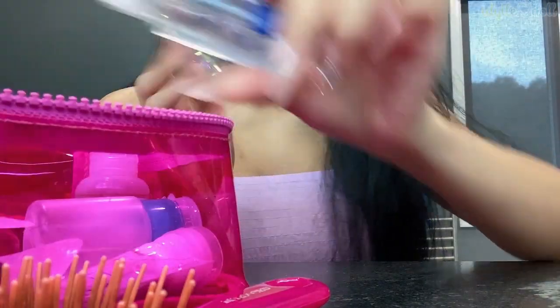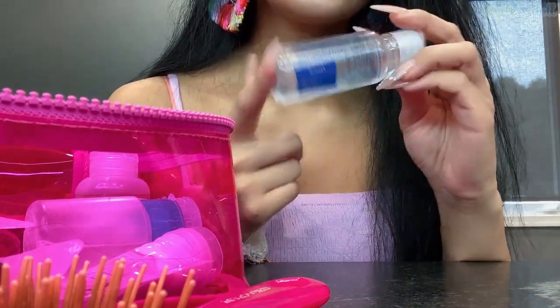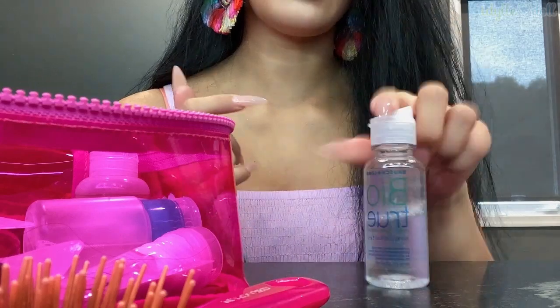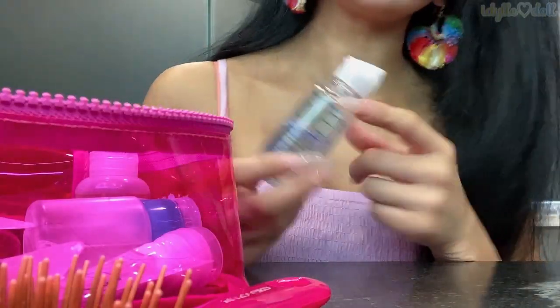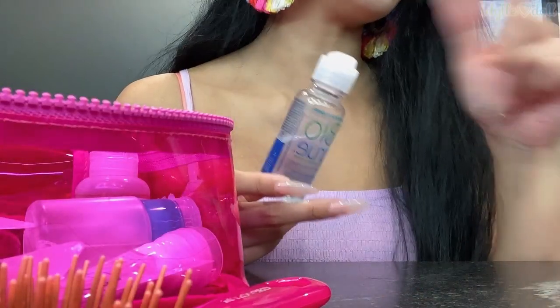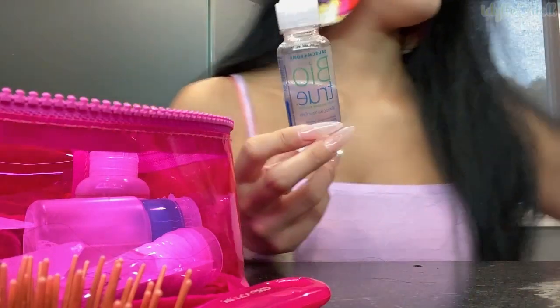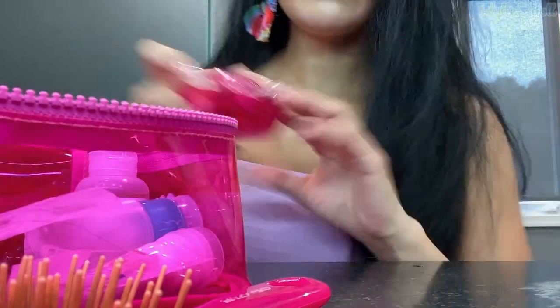I've got my Johnson's baby oil — travel size. Then I've got my Bio True saline contact lens solution. This is the most comfortable solution ever. I've got a large one as well but this is the travel size, which is perfect. You can purchase it in a pack where it comes with a large one and a small one — these two actually came together as a pair.